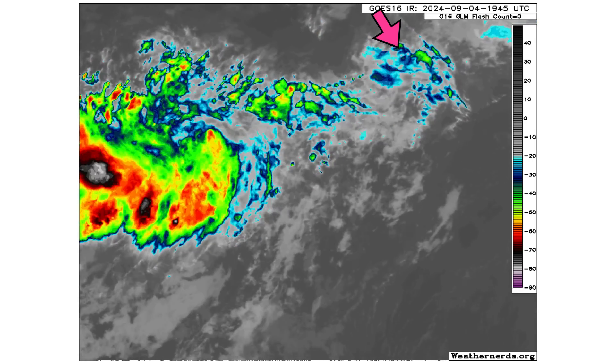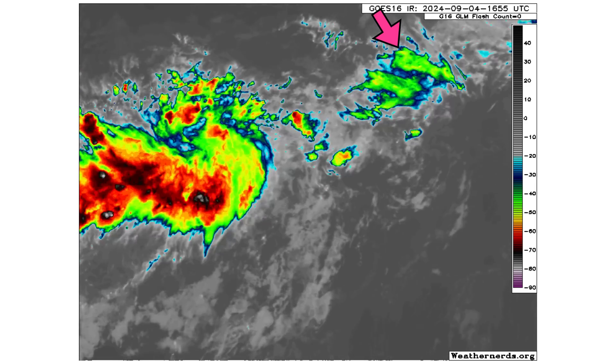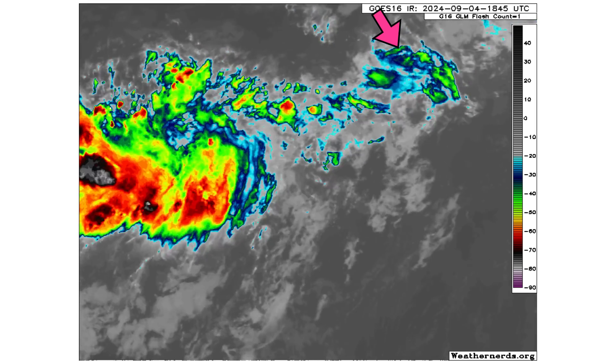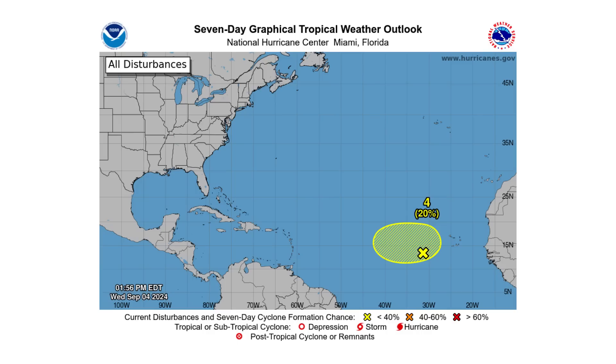Last but not least, Disturbance 4 — indicated by the pink arrow, not to be confused with the bigger blob of convection between Disturbance 3 and 4 — has a 10% chance of developing over the next two days and a 20% chance over the next seven days.